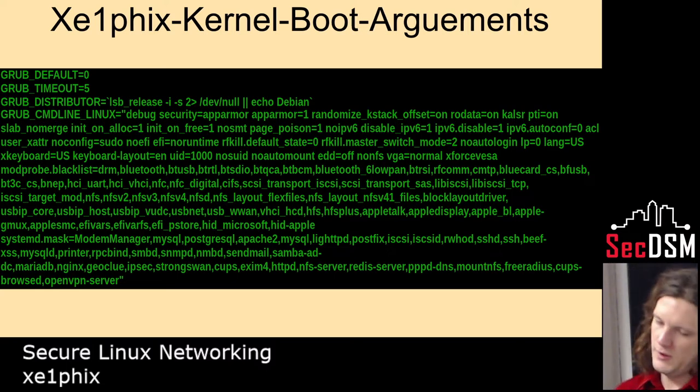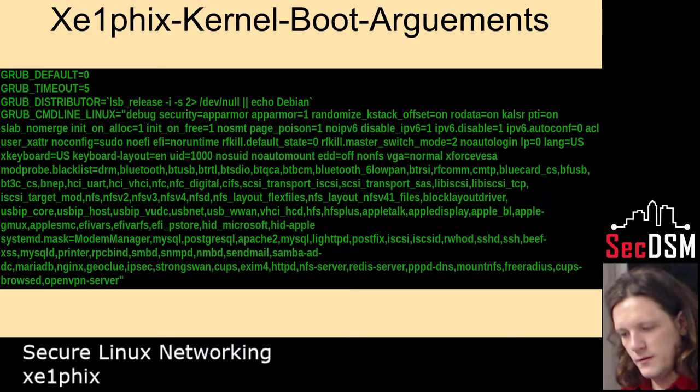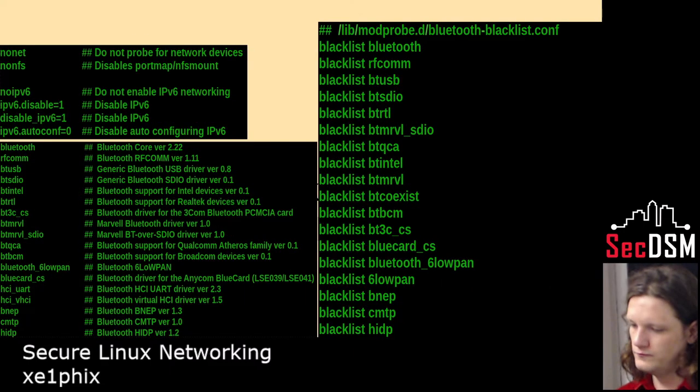Years ago I heard a talk by one of the Tor developers. He said he was in a room with about five other developers and they were all coding when all their machines just shut off. They went back and analyzed it and found there was a vulnerability in AppleTalk — they used it to exploit all their computers and pull down a kernel dump. So here's more of that — using modprobe to blacklist.